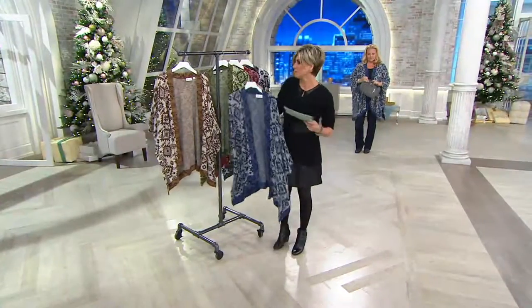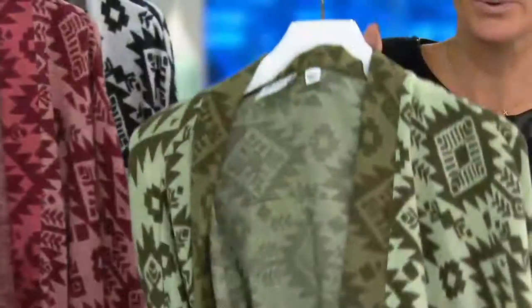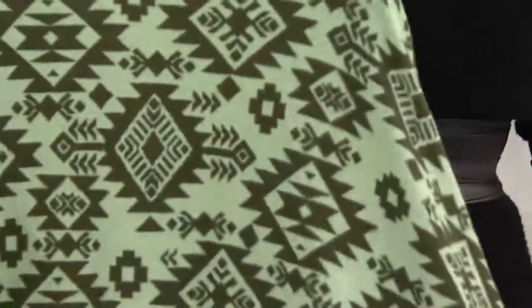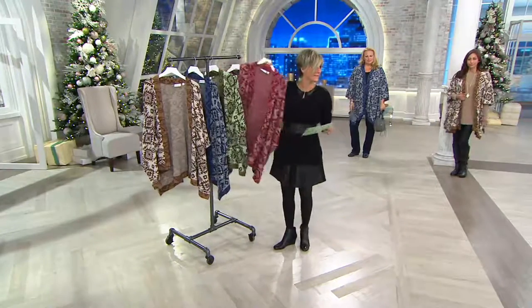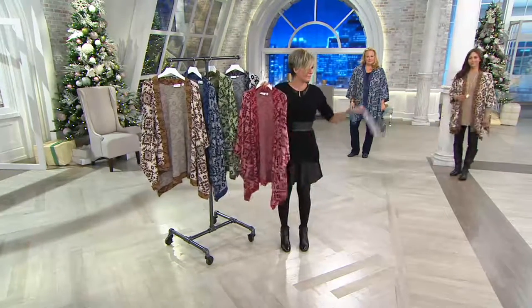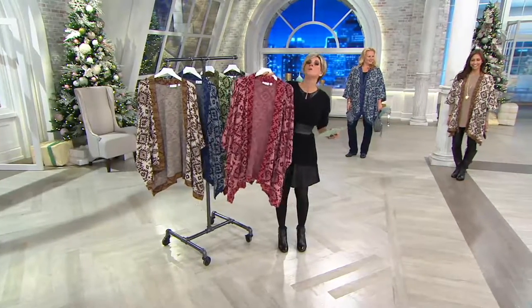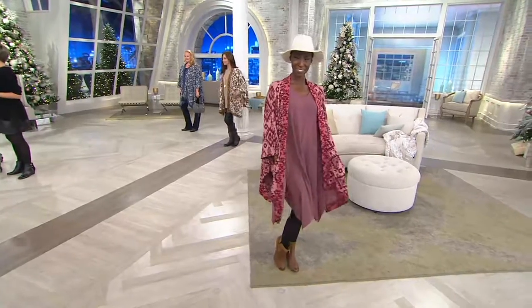Jackie is in the Navy — really great, you can see her behind me. This one is our green, so really that olive-hunter-moss-loaden thing. And this is rose, but it could give holiday cranberry as well.